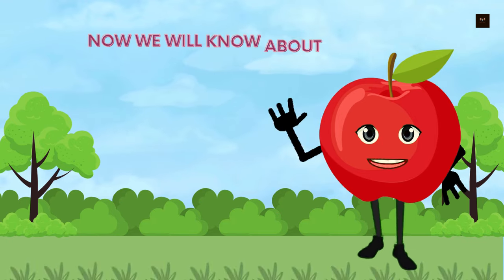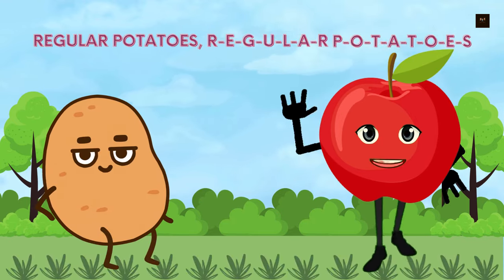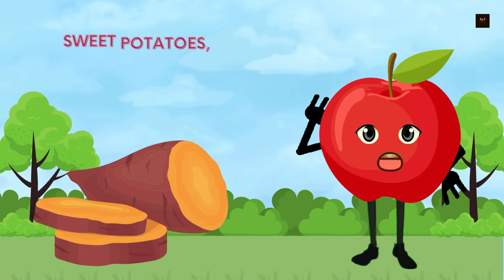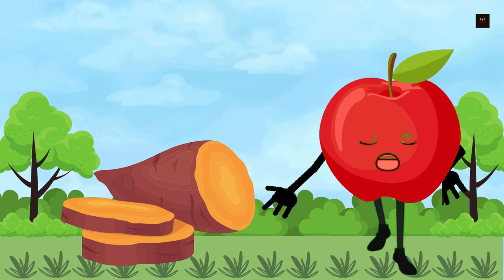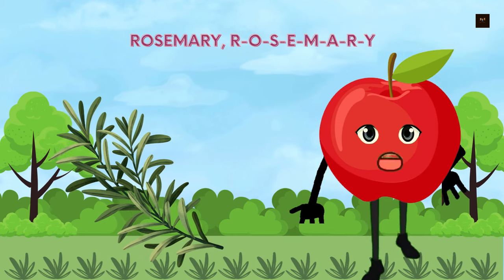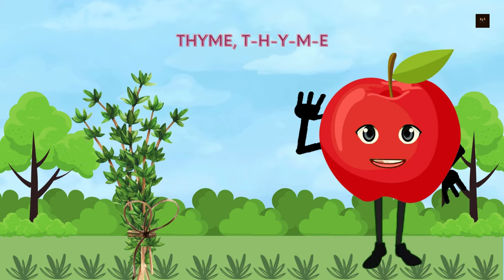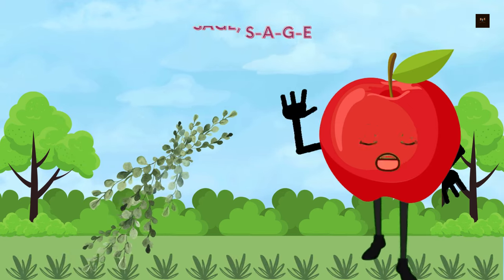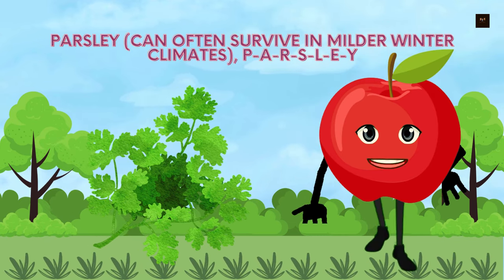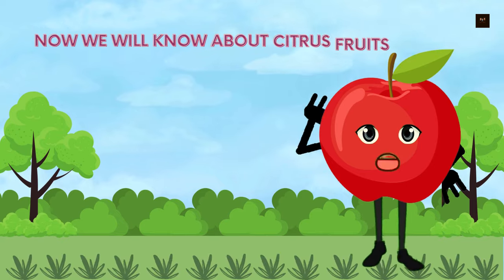Now we will know about potatoes. Regular potatoes, R-E-G-U-L-A-R-P-O-T-A-T-O-E-S. Sweet potatoes, S-W-E-E-T-P-O-T-A-T-O-E-S. Now we will know about winter herbs. Rosemary, R-O-S-E-M-A-R-Y. Thyme, T-H-Y-M-E. Sage, S-A-G-E. Parsley — can often survive in milder winter climates — P-A-R-S-L-E-Y.